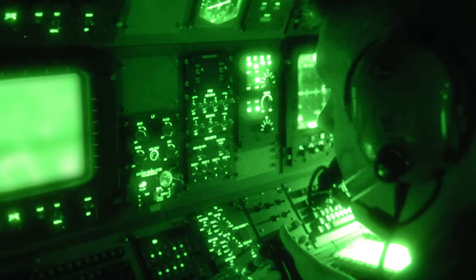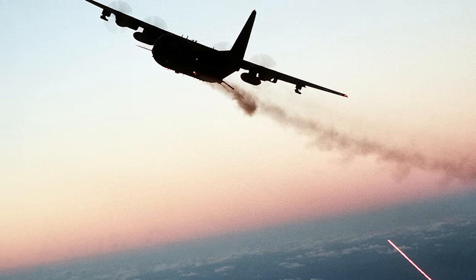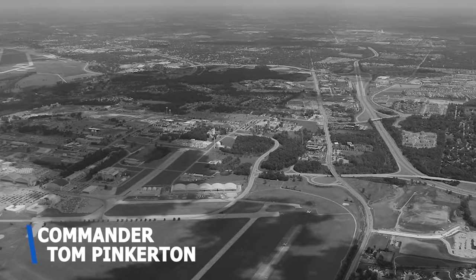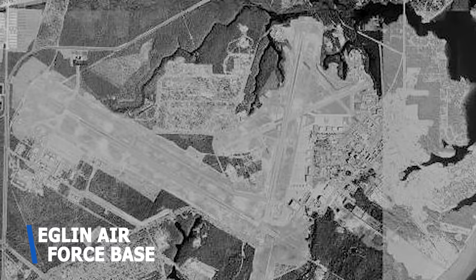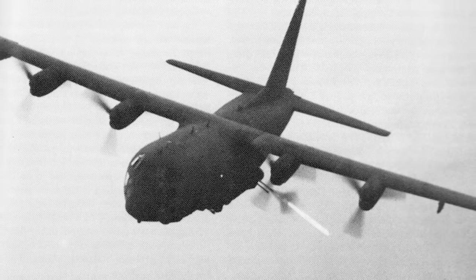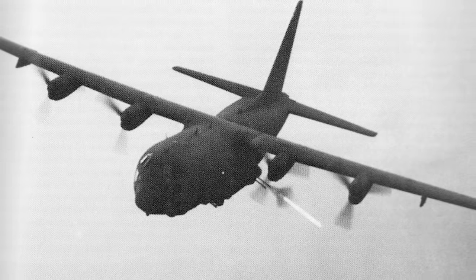Additions to the converted aircraft included a direct-view night vision telescope, an early forward-looking infrared device, along with miniguns and rotary cannons fixed to the left-hand side of the aircraft. A purpose-built analog fire control computer was devised by RAF Wing Commander Tom Pinkerton at the USAF avionics laboratory at Wright-Patterson AFB. Early testing was carried out mainly at the Eglin airfield space in Florida, with the first AC-130 deemed ready for combat testing in September 1967, arriving at Nha Trang Air Base in South Vietnam shortly after. Seven more conversions took place in 1968, with a further ten coming in 1970.